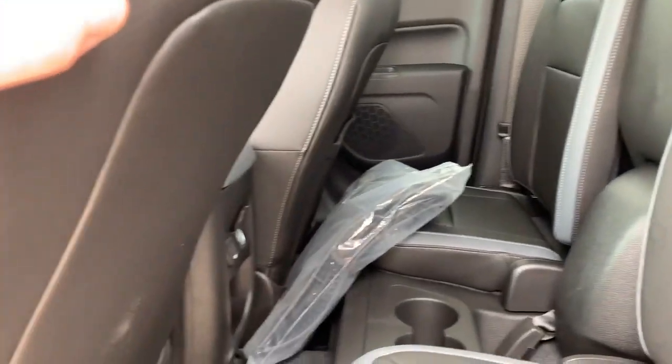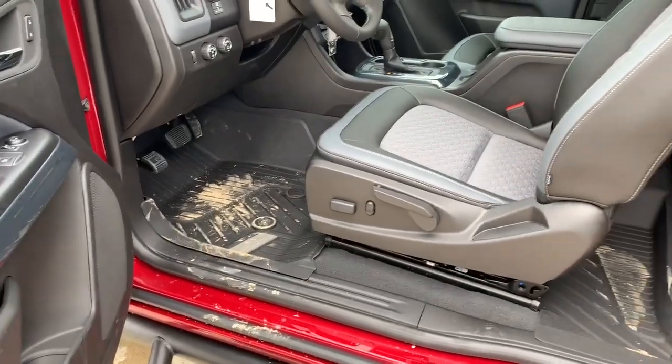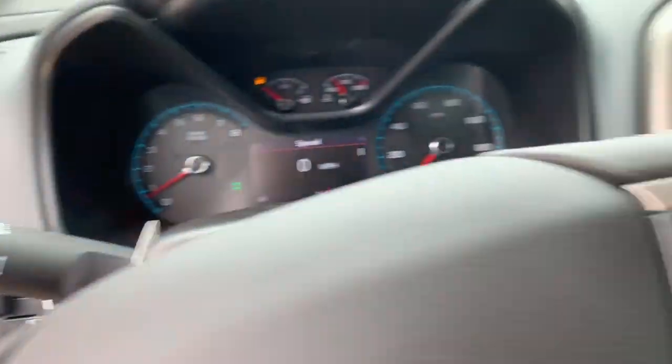Inside you have leather seating. There are USB ports in the back. You have the all-weather floor liners from Chevrolet, a power driver seat, and remote start as well.